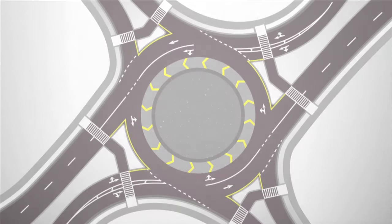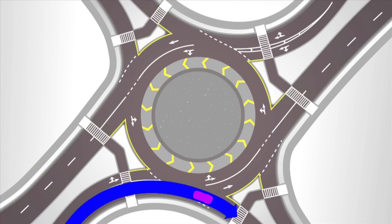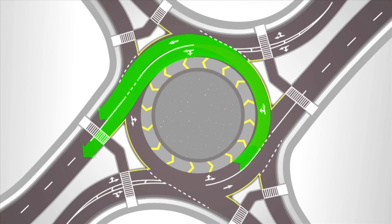As you approach a roundabout, keep in mind where you are going and choose the correct lane to accommodate your travel. In general, if you're planning to turn right, choose the right-hand lane when entering the roundabout. For all other options, such as traveling straight, turning to the left, or even completing a U-turn, any lane can be used. If you miss your turn, don't worry — simply travel around the center once more and your exit will become available again.